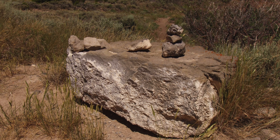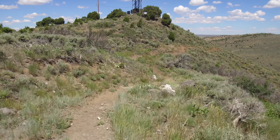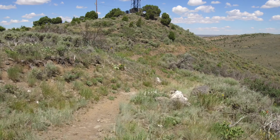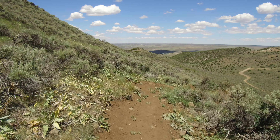Cedar Mountain is a day use only area and offers a wide variety of recreational opportunities year round. These include wildlife viewing, nature study, picnicking, hiking, mountain biking, cross-country skiing, snowshoeing, and horseback riding.